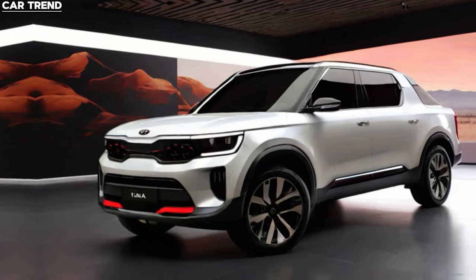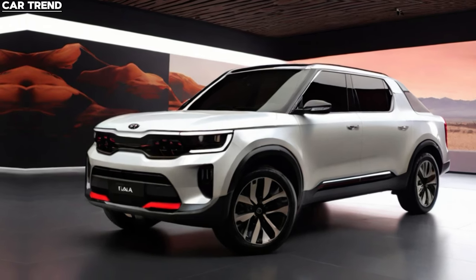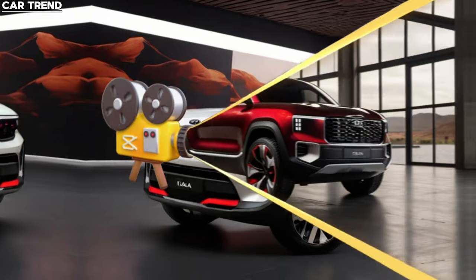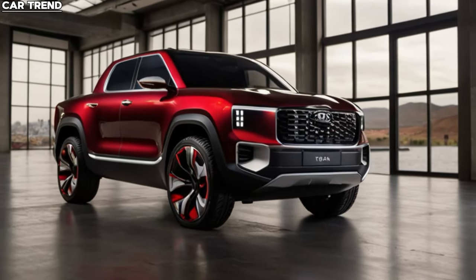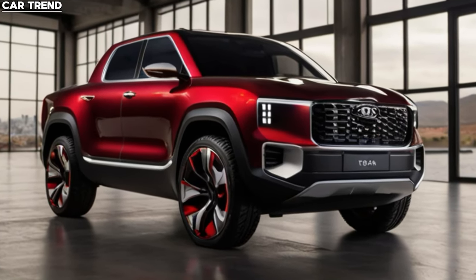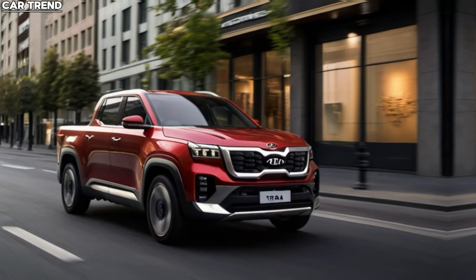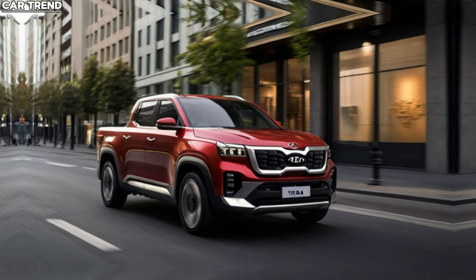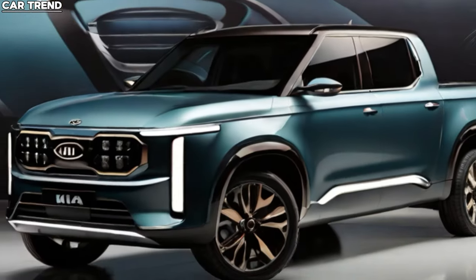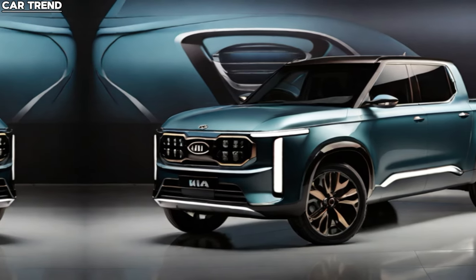Inside, the Tasman is just as impressive. The minimalist interior design is complemented by cork inlays and 3D trim elements, behind a dual panoramic curved display that includes a 12.3-inch digital instrument cluster and a 12.3-inch infotainment display. Expect standard-fit wireless Apple CarPlay and Android Auto, wireless phone charging, and a 360-degree surround-view monitor. The cabin is spacious, seating five comfortably, and is among the more generous offerings in the mid-size truck segment.